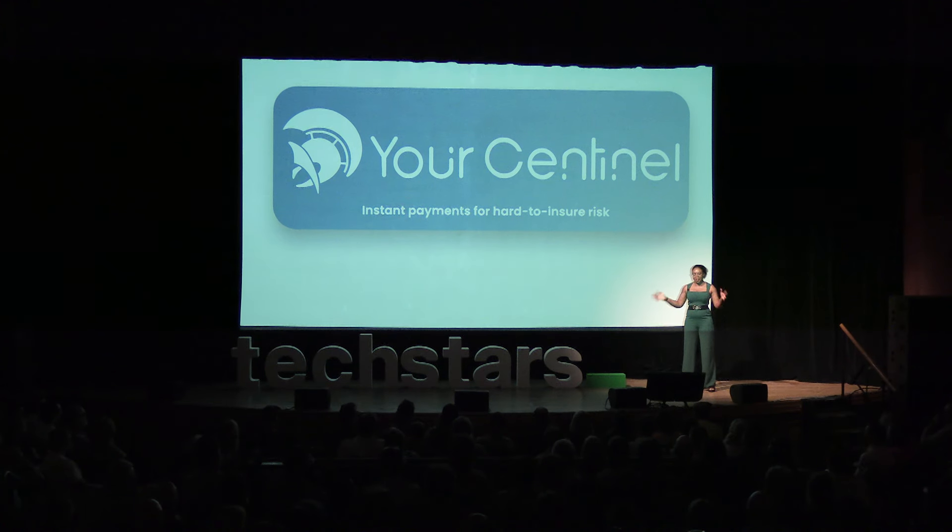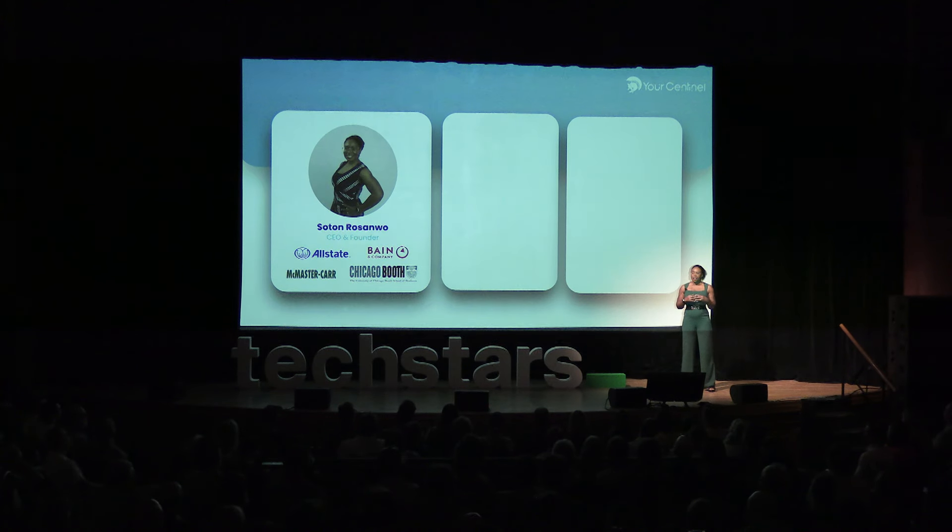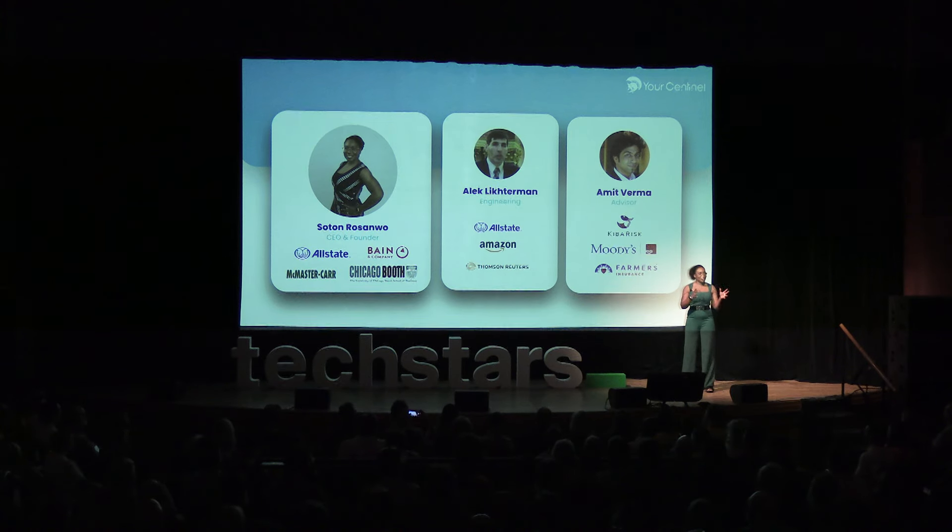This is why Sentinel steps into the gap with instant payments for hard-to-insure risk, starting with power outage coverage for small businesses. Hi, I'm Sataw, Sentinel CEO and founder. I assembled a team of engineers, data scientists, and actuaries. Together, we built Sentinel's platform.